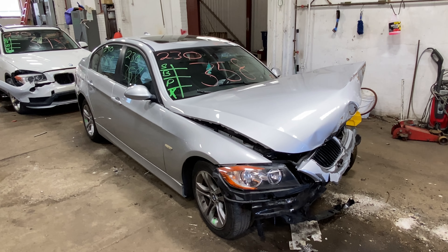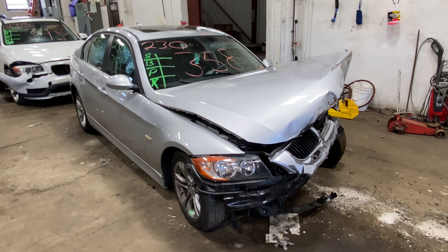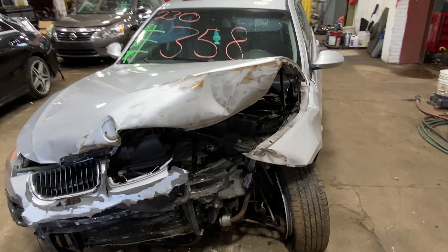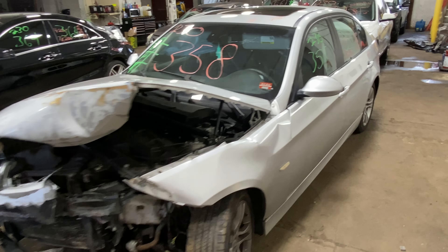Welcome to Tom's Foreign Auto Parts video portion of our inventory. Here I've got stock number 230358. This is a 2008 BMW 328 XI. As you can see, we're parting out this very hard front collision damage here. Got hit pretty good.